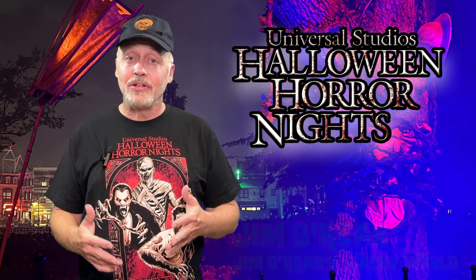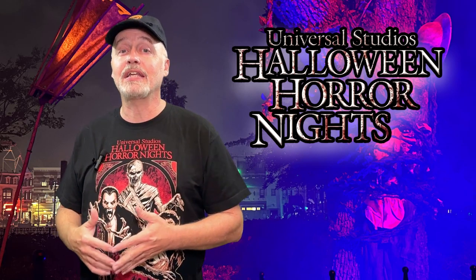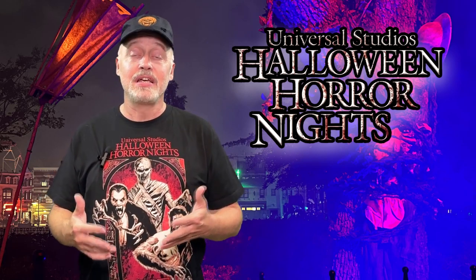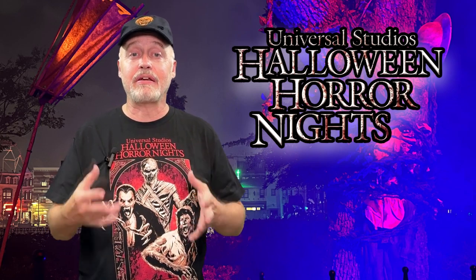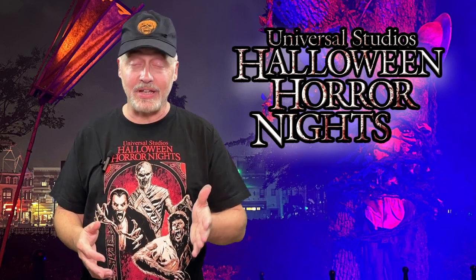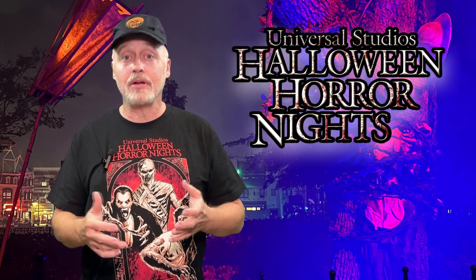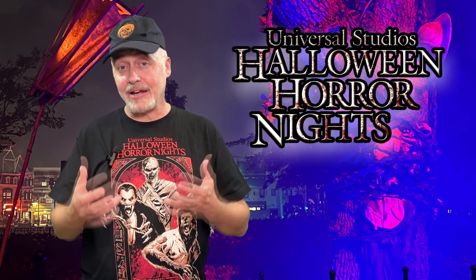If you've been watching this channel, you've seen other Scare Zones that we've posted to give you an idea of what it is like to go through these. If you don't know what a Scare Zone is, it is basically a section of the park that is set up with props and scary lighting and monsters that you have to walk through to get from one part of the park to the other. This year it's all themed around a storyline based on Dr. Oddfellow, which is the main character of Halloween Horror Nights this year.